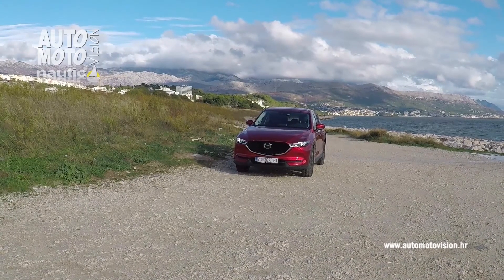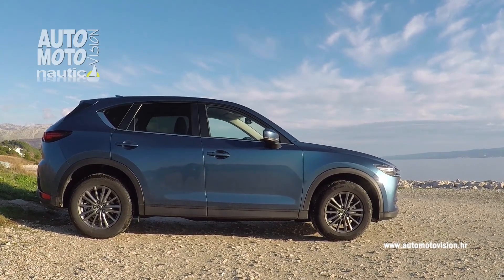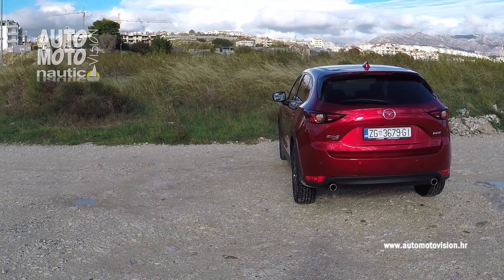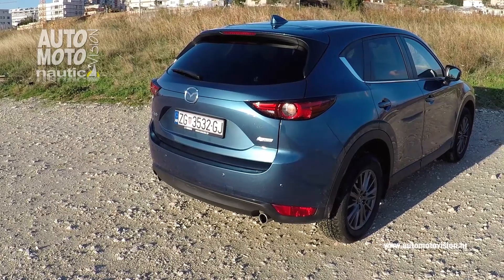Agresivnijem izgledu doprinosi za 30 mm niža karoserija u odnosu na prijašnji model. Na stražnjem kraju potpuno nova su svjetla, za koje možemo reći da su minimalističkog stila.